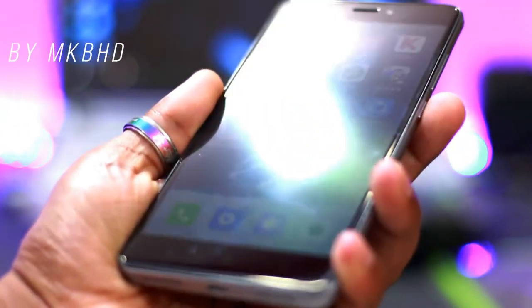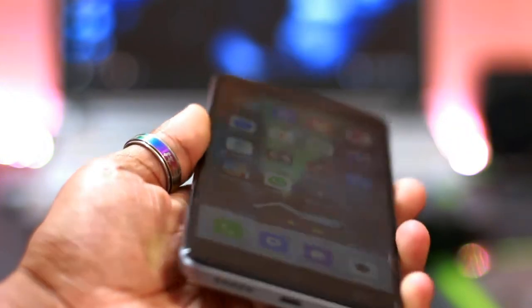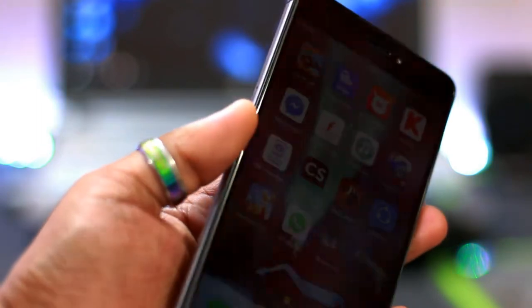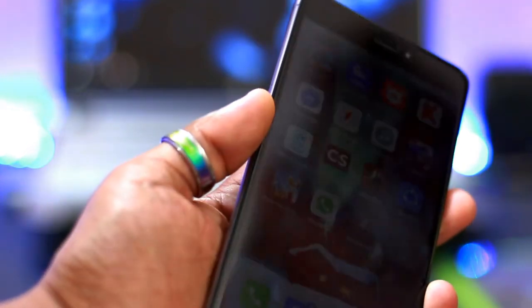This phone has surprisingly got so much hype in the Indian market compared to the other Redmi 4 and 4A counterparts. With my 3 weeks of usage, I really felt like I got a good bang for my money. I must say I am incredibly impressed with this phone.